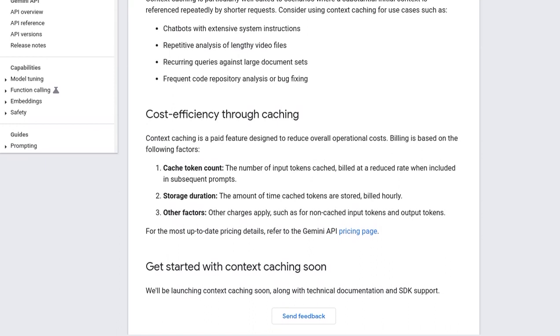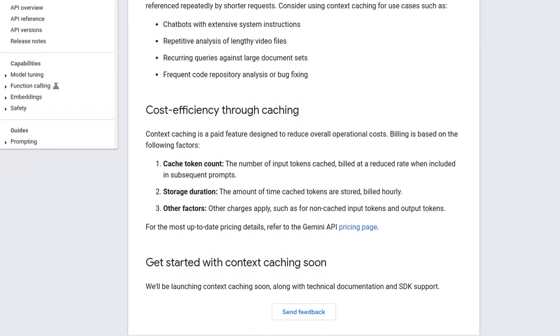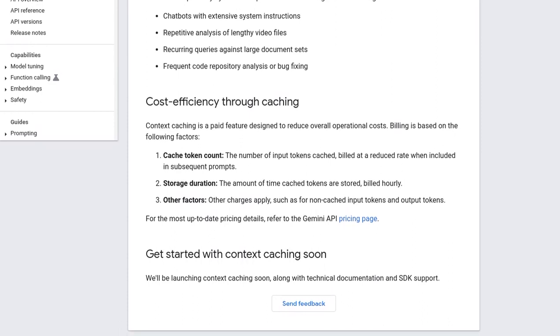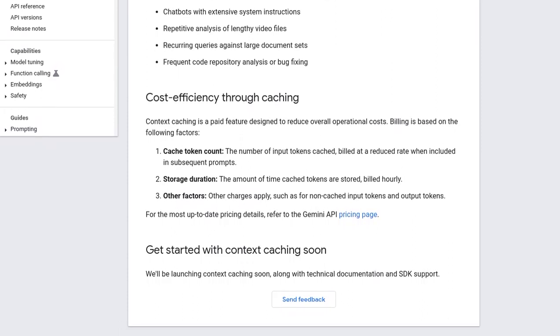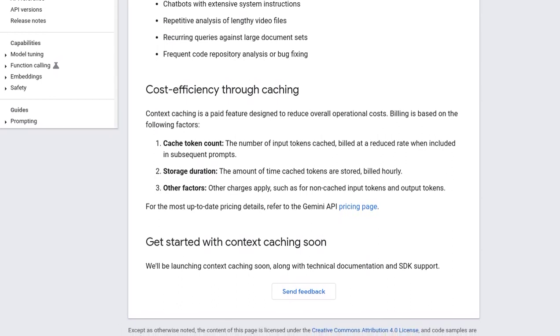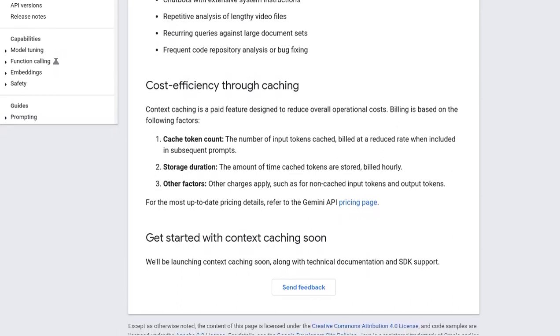One interesting point of discussion is the strategy behind releasing this feature to enterprise customers first. Some users are speculating on the reasons behind this decision, wondering if it's a way to fine-tune the feature before wider availability. It's definitely got people talking.